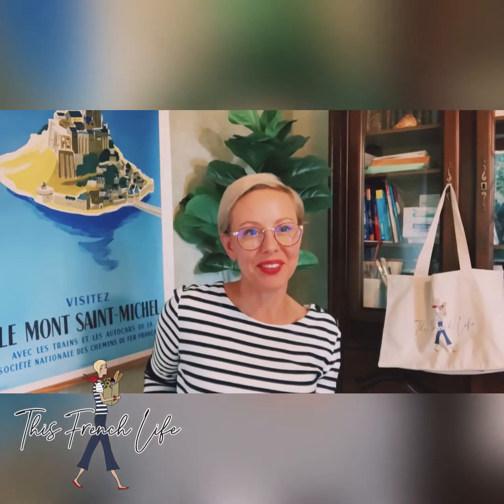Hi, Shannon Proudish here with This French Life, and I'm going to show you a few tools that I use to build my dossier for the consulate or the prefecture in France. These are just some things that I have found to be very helpful, and I've received a lot of positive feedback from the representatives. I feel like they've helped me get my dossiers approved.